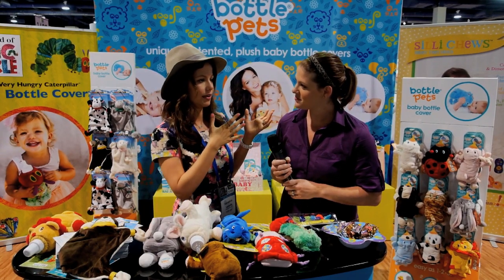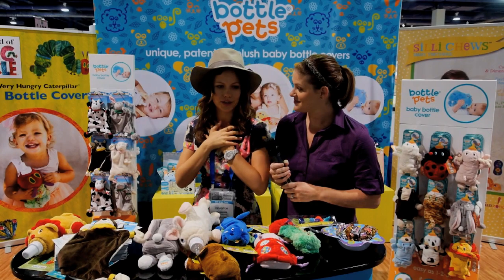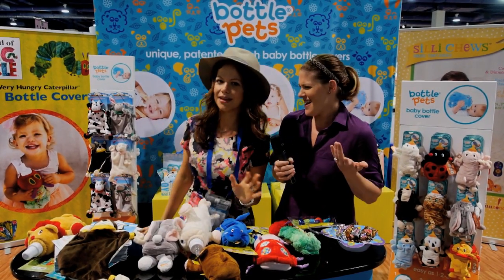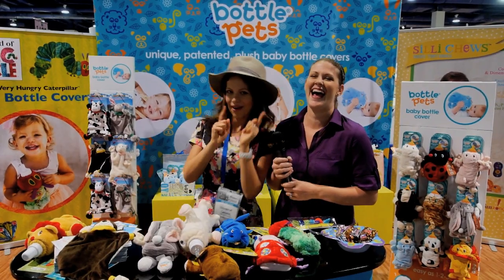I know in Los Angeles right now, Belle Bambini does a really great job with them, and lots of different stores. Or just contact me on my Instagram and ask me and I'll get back to you.